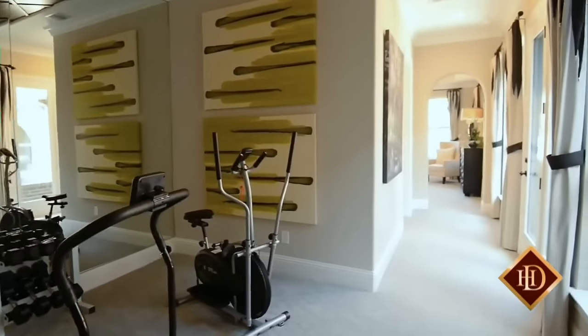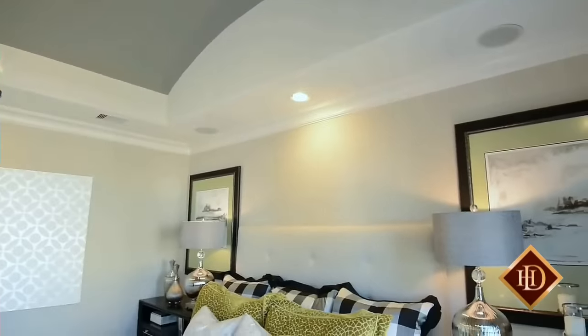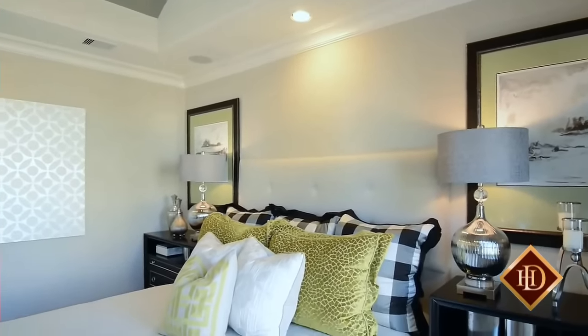The master suite sits privately to the rear of the home and includes a separate retreat which can easily accommodate your exercise equipment or provide a quiet space for reading and reflecting.